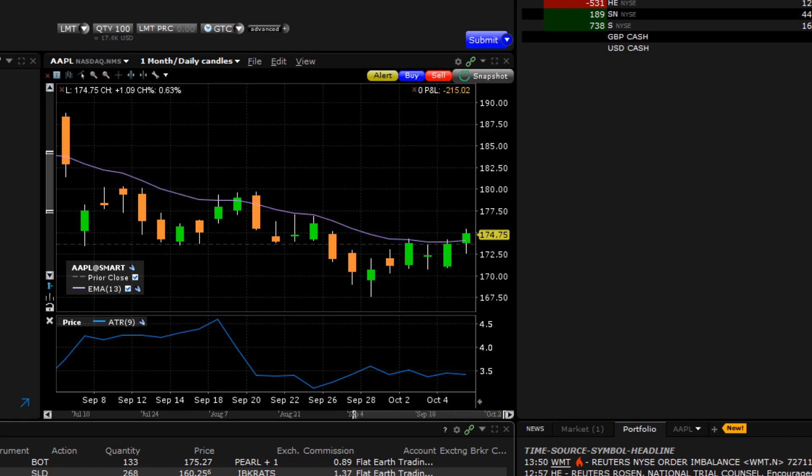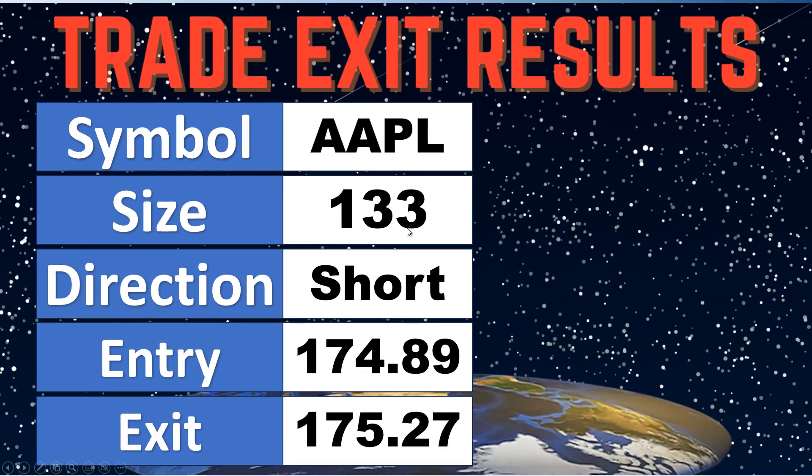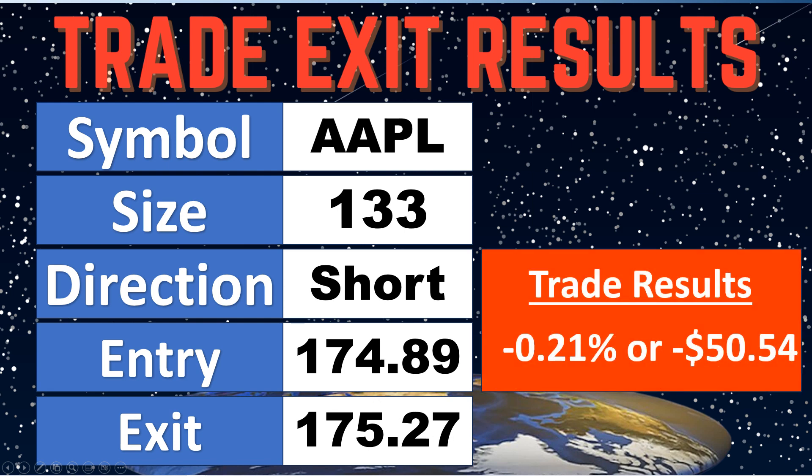Net-net, this is kind of a silly trade — it's pretty much break-even when we get to the final numbers here. With only 133 shares, we were short at $174.89. We followed that thing all the way down by $7 and change and got stopped out for about $0.36. So overall, not a very good trade. It had a chance to be pretty good, but it bounced out.